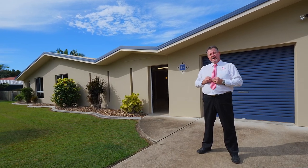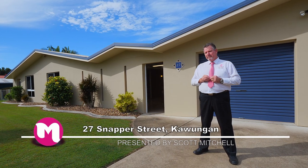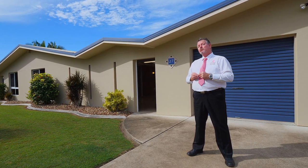G'day, I'm Scott Mitchell from Mitchell's Realty in Harvey Bay. We're here today at a fantastic home, 27 Snapper Street in the popular suburb of Kowangan. We are only minutes away from everything that makes Harvey Bay great, so let's go and take a look around.